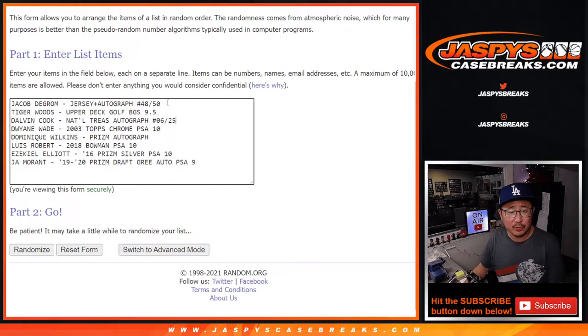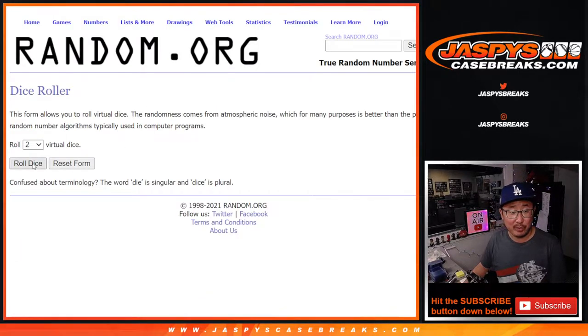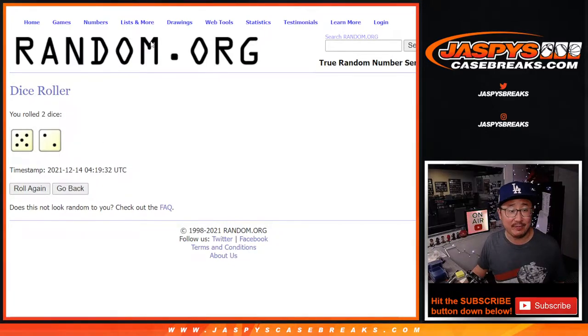So there should be 1, 2, 3, 4, 5, 6, 7, 8 — perfect. And 1, 2, 3, 4, 5, 6, 7, 8 — perfect. One dice roll for both lists: 5 and a 2, lucky 7. Your names first.